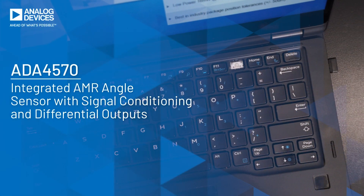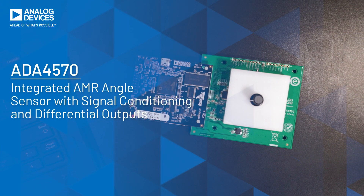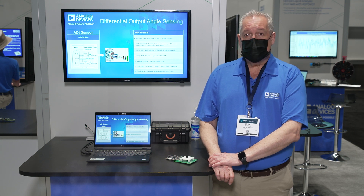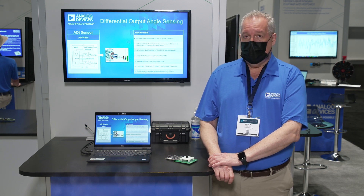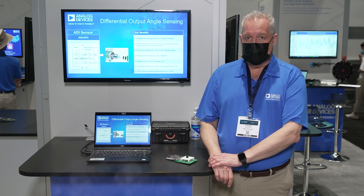Our new product, the ADA4570, improves on system performance and diagnostics with dual differential outputs. We're demonstrating our customer evaluation board that is available on the ADI website at analog.com. Hi, my name is Chuck Whiting, I'm an applications engineer at Analog Devices covering sensors and sensor interface products and system solutions.